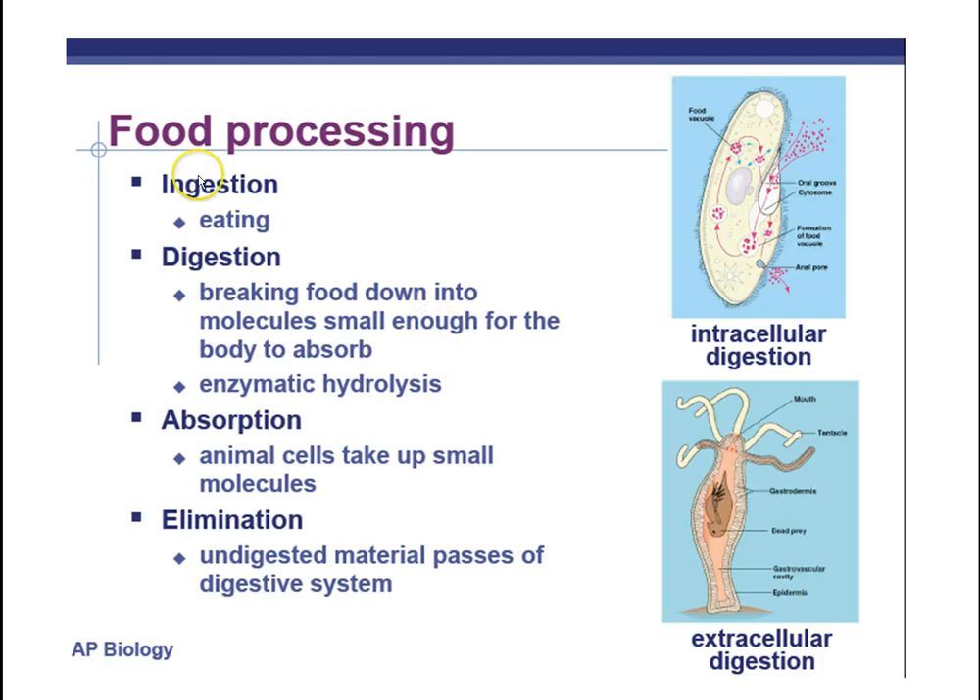There are four processes of food processing. The first is ingestion — simply taking food in, i.e., eating. The second is digestion, which has two types: mechanical digestion (physically breaking food apart, like chewing, to increase surface area for enzymes) and chemical digestion (using enzymatic hydrolysis — enzymes that lower activation energy and break molecules apart using water). The pancreas secretes many of these enzymes.